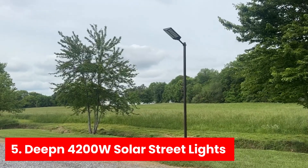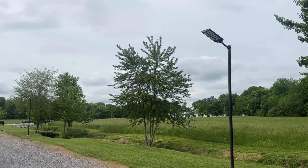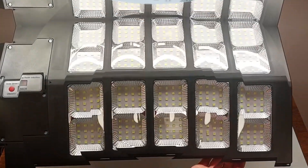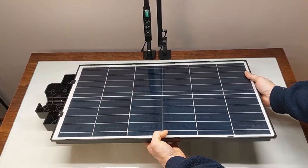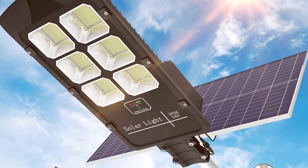Number five: the Deepened 4,200-watt solar streetlights. Perfect for illuminating basketball courts or any outdoor space, this solar floodlight system is engineered for performance and convenience. First off, say goodbye to electricity bills.